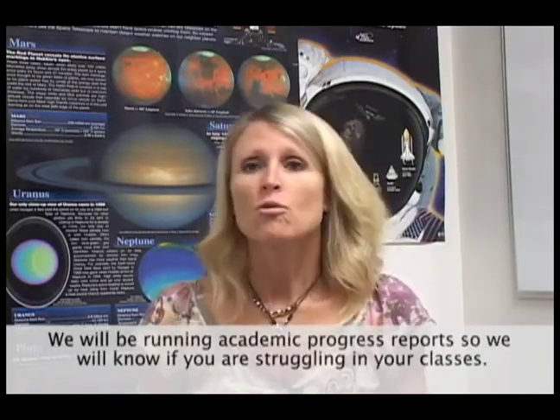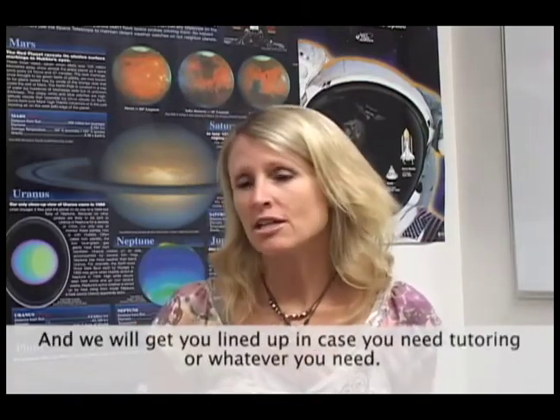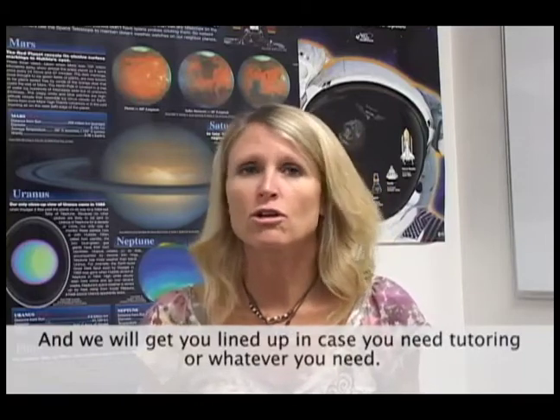If there's problems, we'll be running academic progress reports so we'll know if you're struggling in your classes. We'll make contact with you, making sure you're getting tutoring or whatever you need.